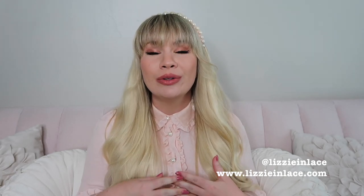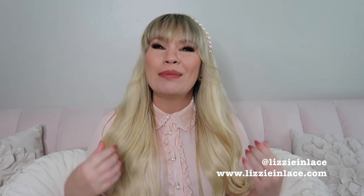Hi everyone, welcome back to my channel. My name is Lizzie, and if you're new here, I talk about all things feminine fashion, beauty, and lifestyle. If you love pretty pink girly things, make sure you subscribe and hit the bell notifications. Don't forget to follow me on Instagram at lizzieandlace and check out my blog lizzieandlace.com.